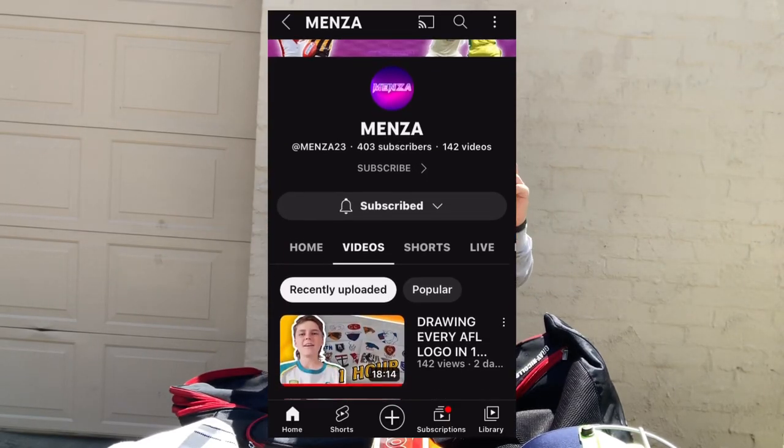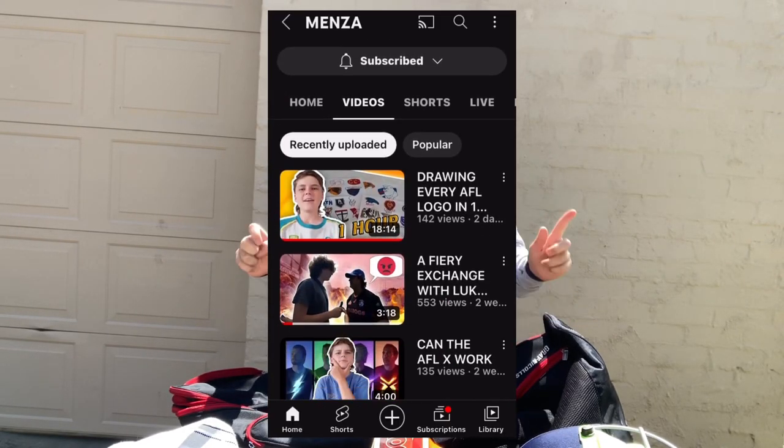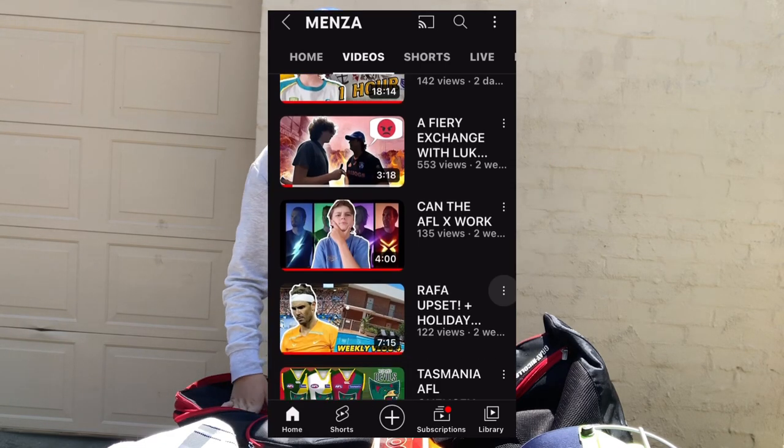While we're getting into this video, I saw this idea from Menza — shout out to you Menza, I'll put your channel link in the description, go subscribe to Menza, he's a bloody good bloke.